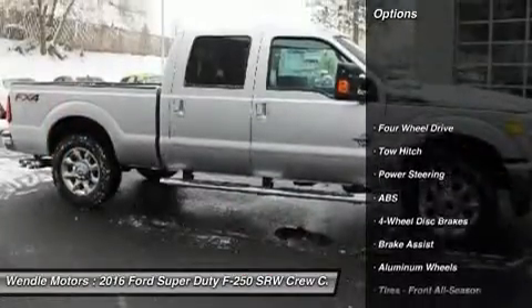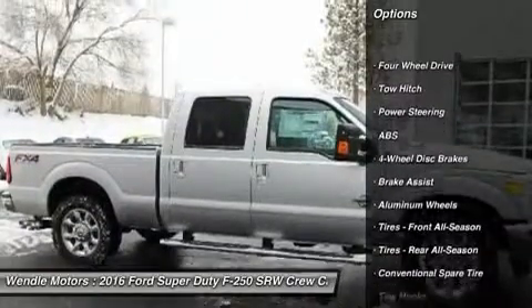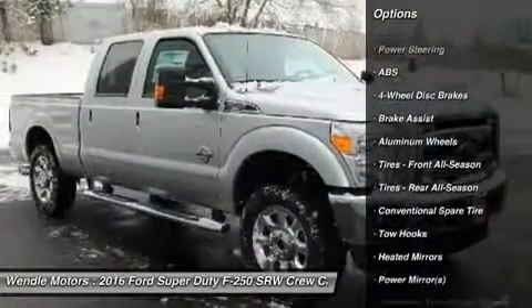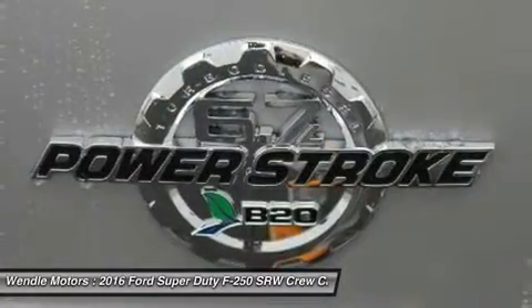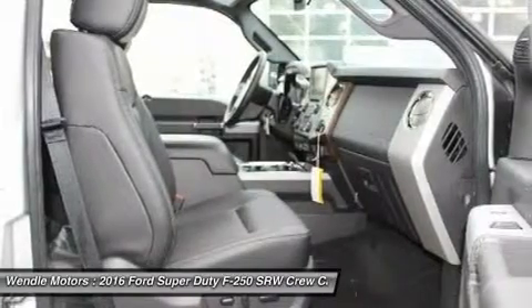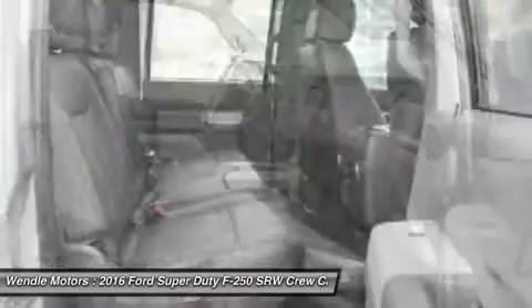This Lariat comes with great features including backup camera, Bluetooth, leather seats, satellite radio, parking sensors, premium sound system, four-wheel drive, multi-zone air conditioning, automatic headlights, and keyless entry.